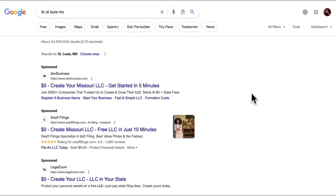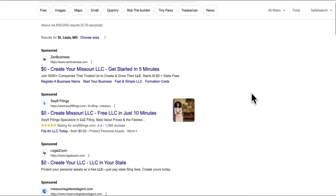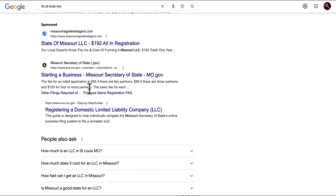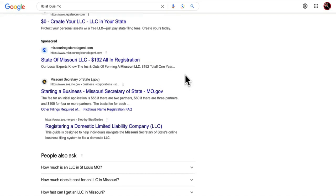Last but not least — LLCs. Every single legitimate company has to get an LLC. If you deal with local LLC companies — like the Missouri Secretary of State right here — and you partner with them, then every single business that registers as a professional business will be introduced to you before all the other agencies and marketers get to them. You're on the ground level to erupt your pipeline and make serious money with AI automation agencies and SMMA.